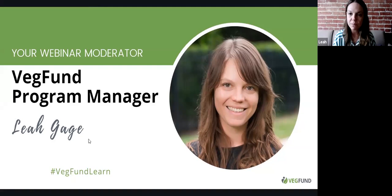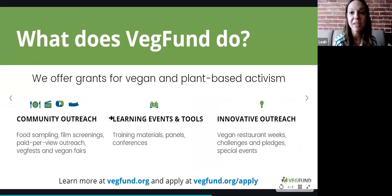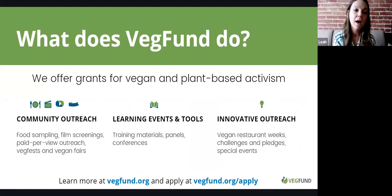VegFund provides grants to vegan activists and plant-based advocates all over the world. We have different categories of grants. Our community outreach grants are focused on street outreach and direct outreach — offering food samples, hosting a film screening, doing pay-per-view street outreach, hosting a VegFest. In today's reality, a lot of that has been paused, and we're seeing a lot of people having to pause their activism and reshape it.